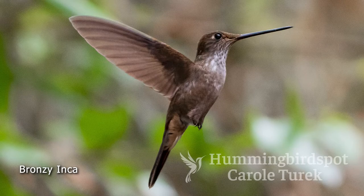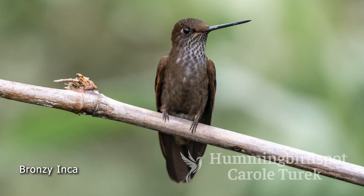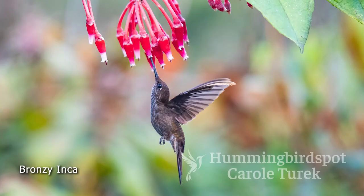The bronzy Inca is the dull guy on the block. It's found from Venezuela all the way down through Bolivia. If the light hits it just right, you can sort of see a little bit of purplish tinge, maybe a little bit of reddish, but they're mostly just brownish.